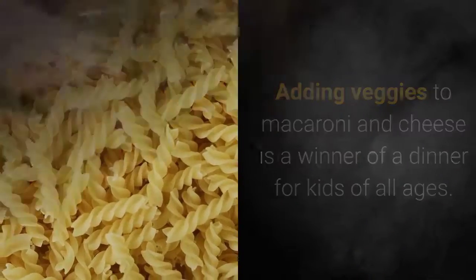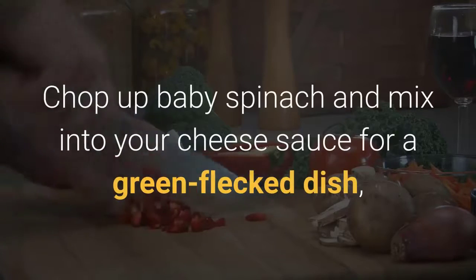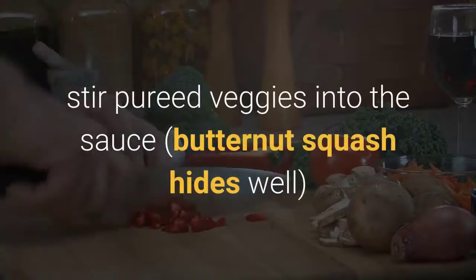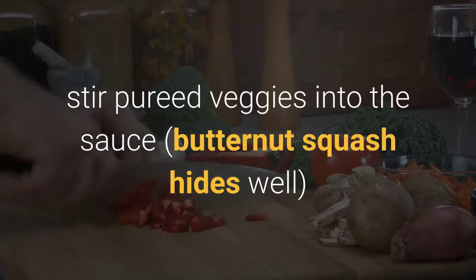Nine: Mac and cheese leveled up. Adding veggies to macaroni and cheese is a winner of a dinner for kids of all ages. Chop up baby spinach and mix into your cheese sauce for a green-flecked dish, or for something more incognito, stir pureed veggies into the sauce — butternut squash hides particularly well.